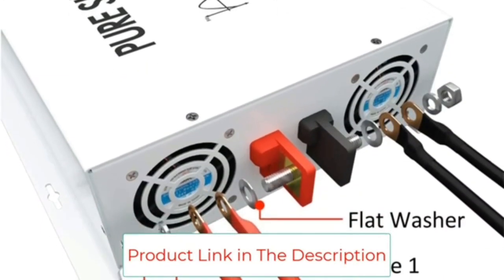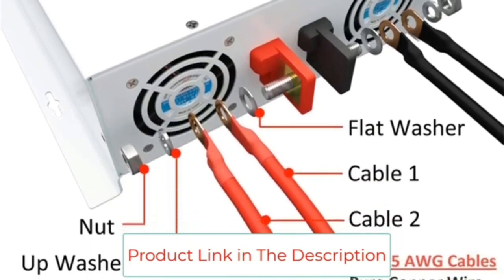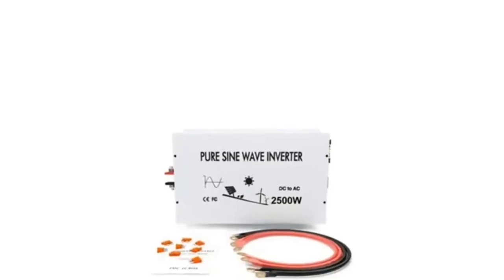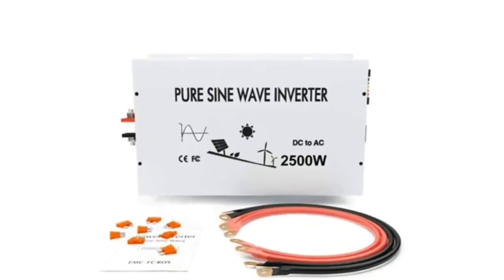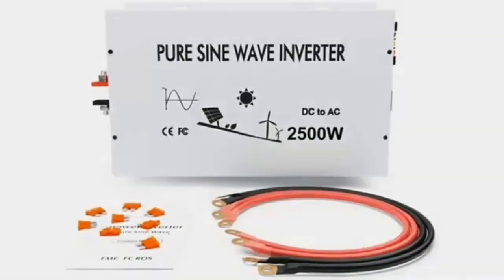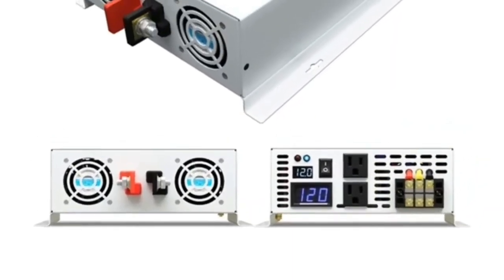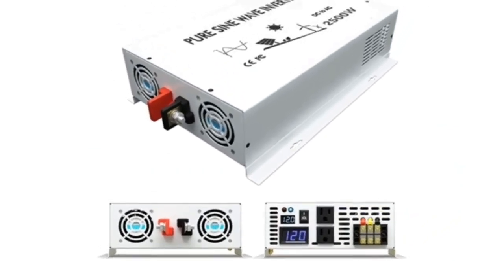With a continuous power capacity of 3000W and the ability to withstand 6000W peak surges, this inverter is perfect for powering appliances in vans, semi-trucks, fifth wheels, cabins, or remote locations. The WZRELB 3000W power inverter is easy to use and can power all household appliances. Advanced pure sine wave technology ensures excellent protection and extends the lifespan of electronics and appliances.